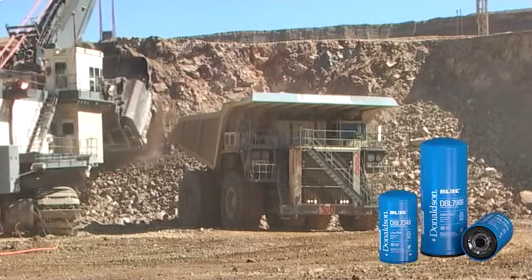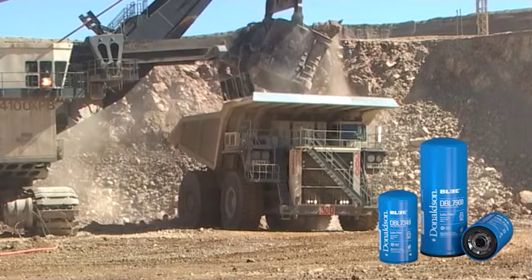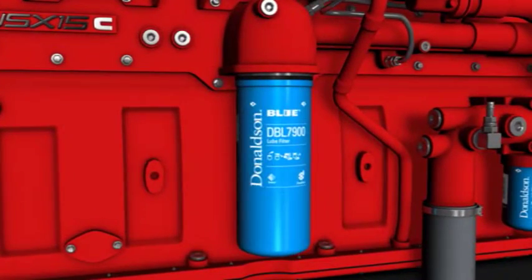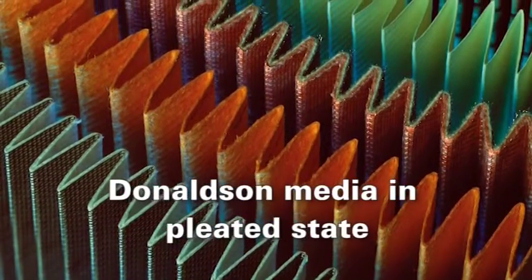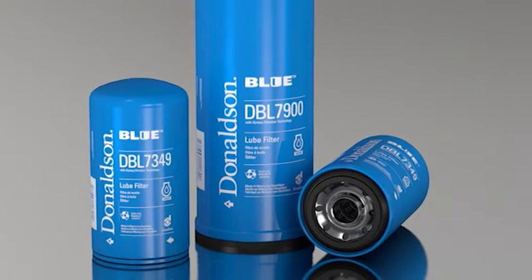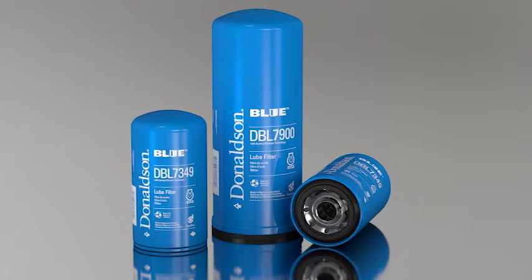Donaldson Blue Lube Filters with Syntec Media deliver both higher dirt holding capacity and higher efficiency compared to conventional cellulose filters. Extended service of a cellulose filter degrades the media fibers, whereas Syntec Media fibers are more durable in extended service use. Donaldson Blue Lube Filters with pleated Syntec Media feature a wire screen backing for superior performance and strength. The sealing and adhesive materials are also designed to last longer, complementing the longer life of the Syntec Media.